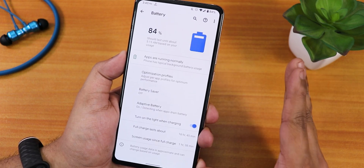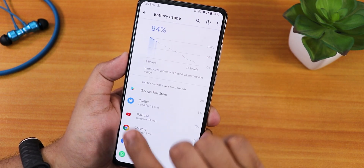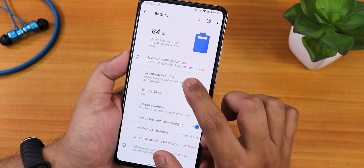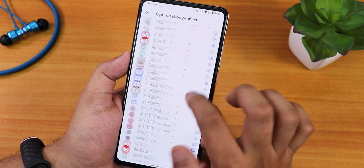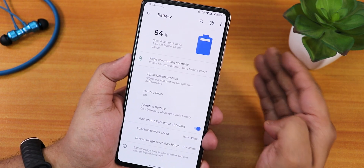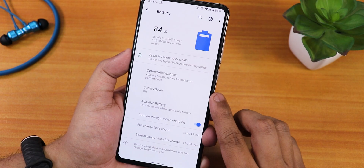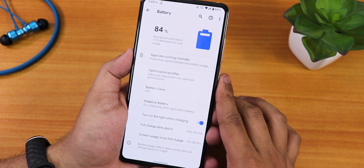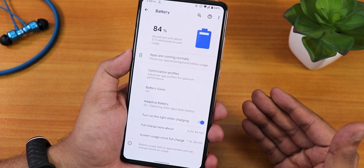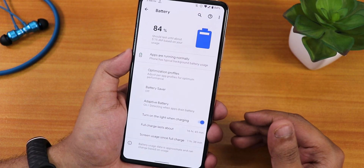In battery settings you can view full battery usage via the three-dot menu. There are optimization or thermal profiles where you can set per-app profiles: performance, browser, camera, dialer, game, streaming, and more. We have battery saver, adaptive battery, and turn on light when charging for the pop-up camera LED. However, there is no option to see battery temperature or charging cycles — that's a bummer.